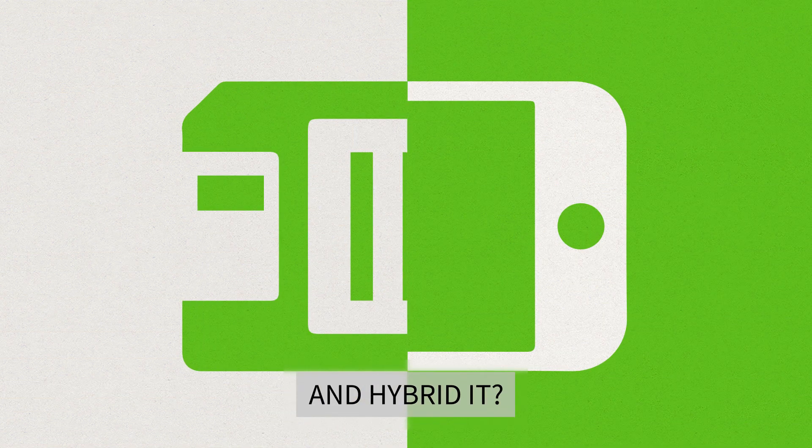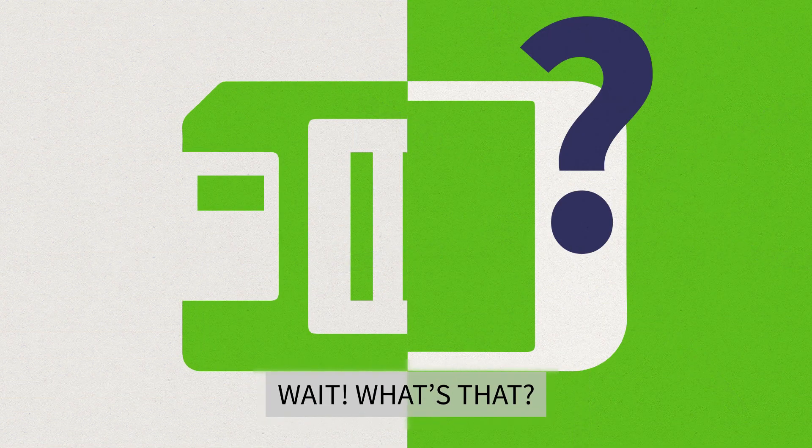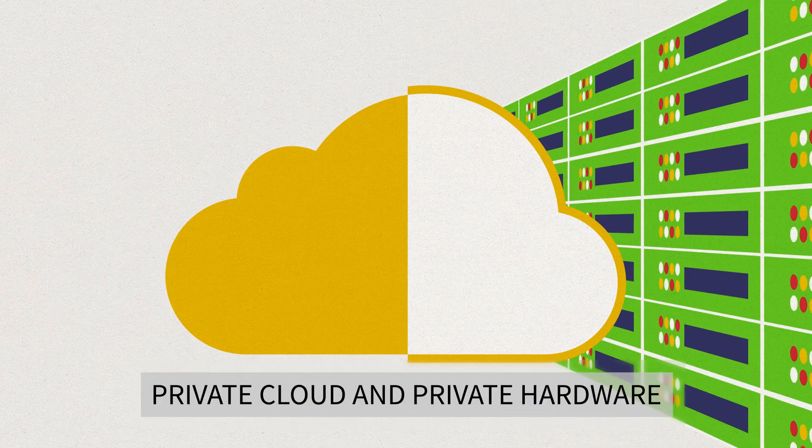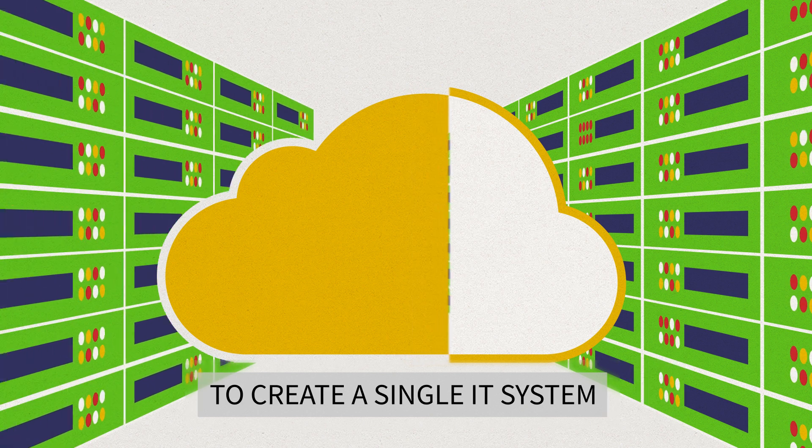And hybrid IT? Well, it's an IT system where you integrate any combination of public cloud, private cloud, and private hardware to create a single IT system.